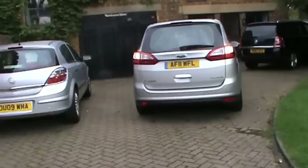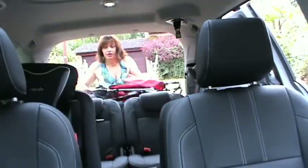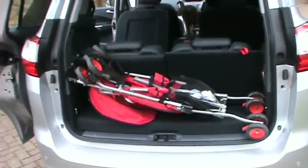One of the good things about this car is you can open the boot by pressing the button on the key fob. Buggy into boot. There is no way that I can fit that buggy in that boot without it hanging.